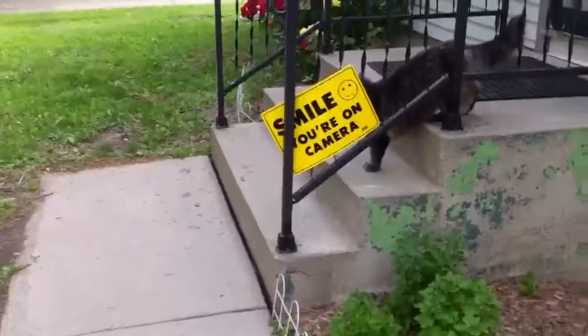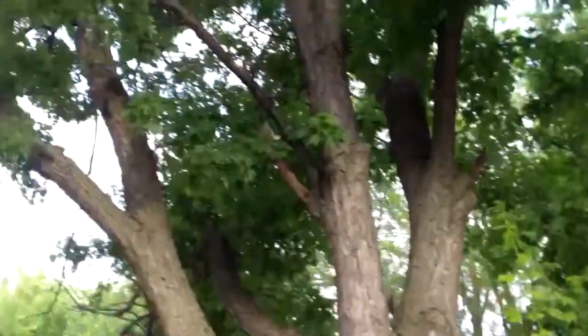You having a good morning, bud? You almost caught that one bird. Come on, bud. Come on. I hear your buddies up there.